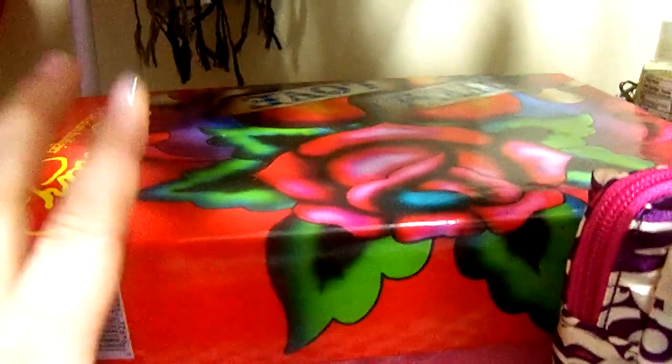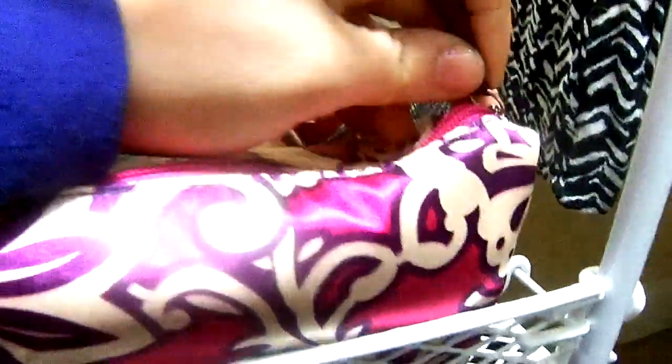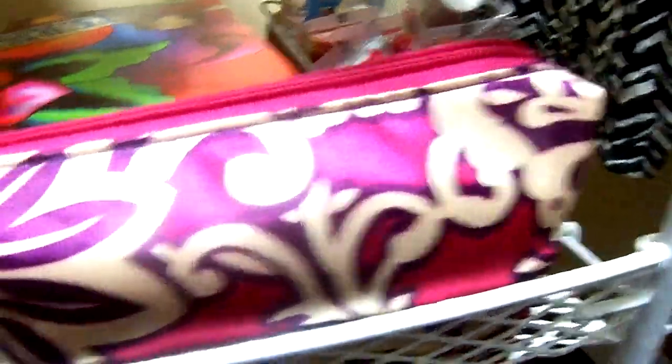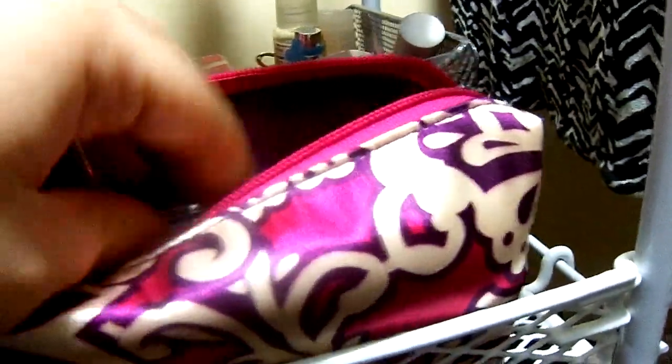Then I have this little Ed Hardy perfume container from when I got the gift set. And I have this little bag — let me get it open — it's full of Mark eyeshadows and little kits. These are awesome by the way. I used to sell Mark but I don't anymore, though maybe sometime soon.